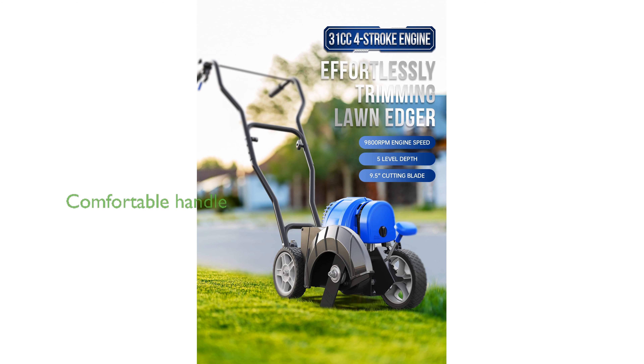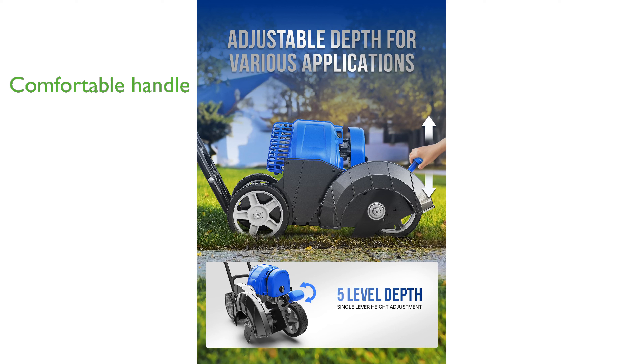Designed with user comfort in mind, the ergonomically designed handle ensures a comfortable grip, even during extended periods of use.